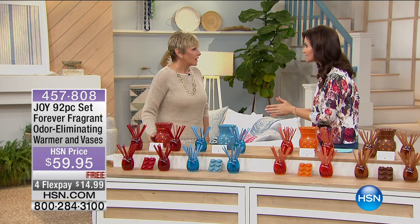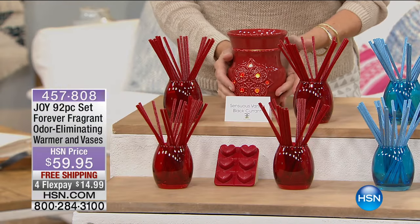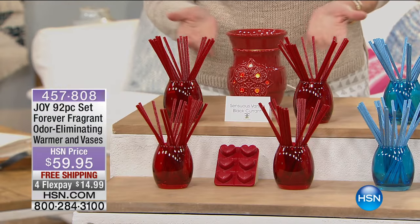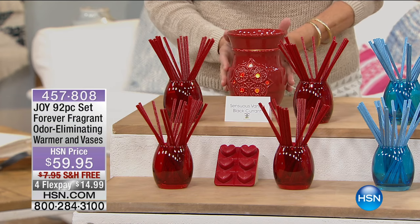Right now we have nine of the ten scents — one is already sold out. You love your Forever Fragrant. You know that it absorbs the unpleasant odors in your house and leaves that subtle fragrance behind. But did you know that the wax warmer is the latest trend in home decor, going to give you the ambiance and beauty in these gorgeous ceramic glazed vases with the holes?